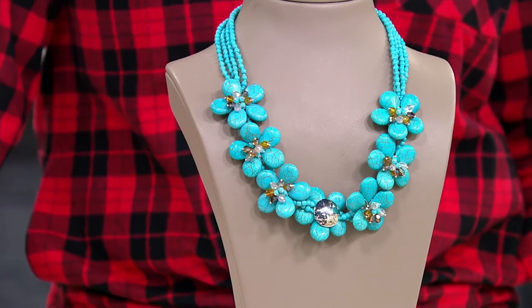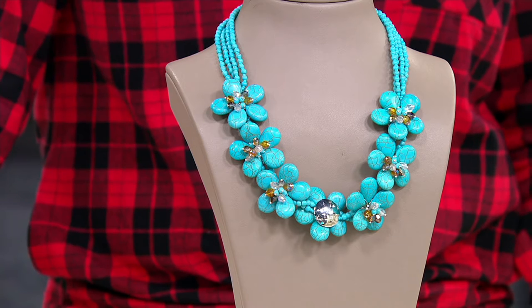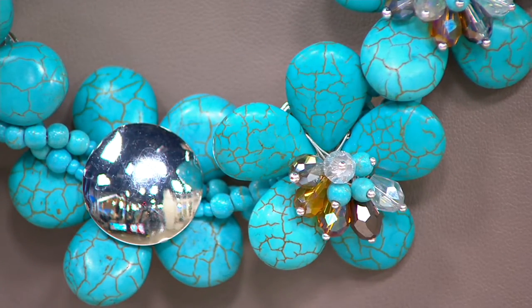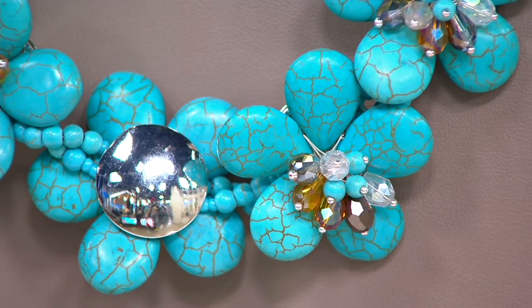I'm looking at your red with this turquoise — that's a combination! I had that thought too, I was like, ooh, what's happening here? This is a stunner. This is the Blossoming Flower Bib Necklace, item number A370309. It's $86.50, or $28.83 on your three easy pays. This here is the faux turquoise.